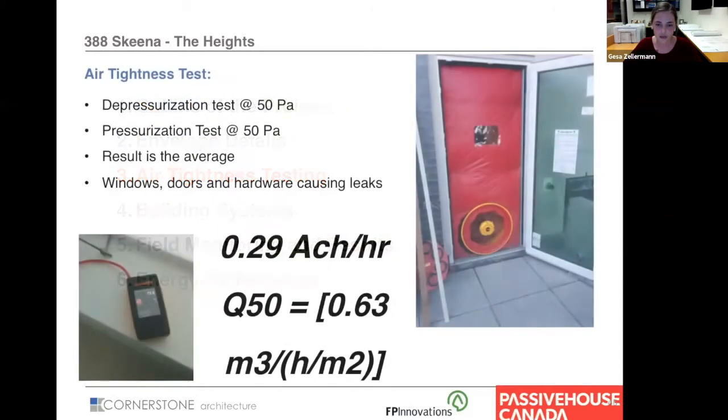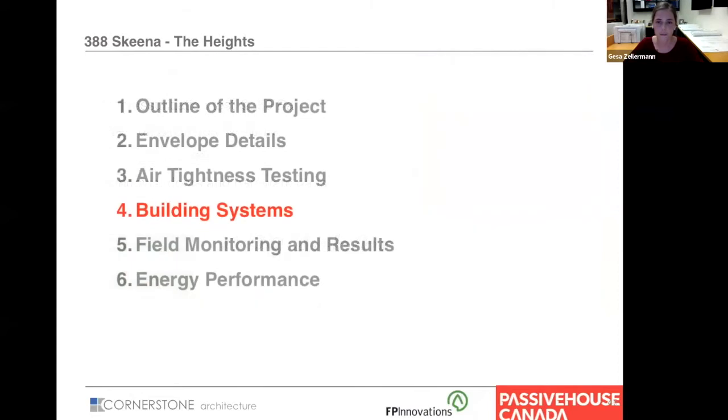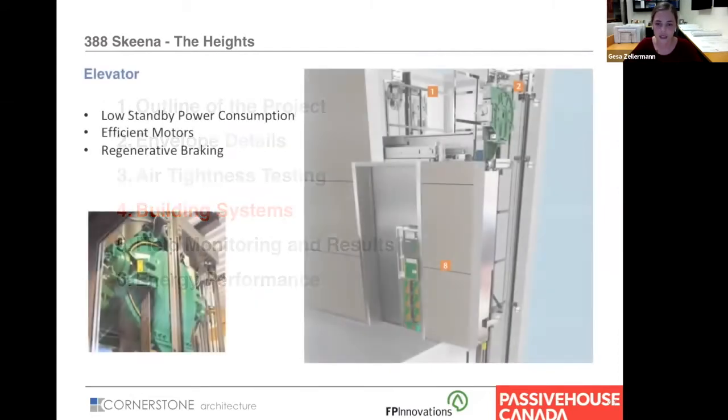For air tightness testing, we achieved 0.29 air changes per hour, which was very exciting. Probably the biggest issue were the parkade doors, which had to be rated and we couldn't source good doors — we ended up using standard parkade doors.